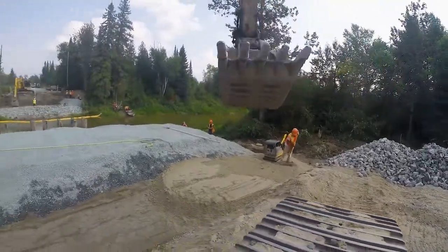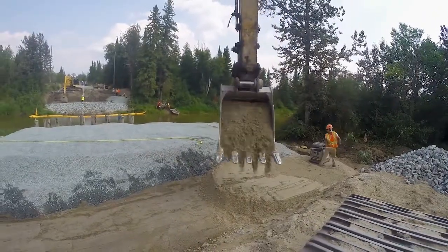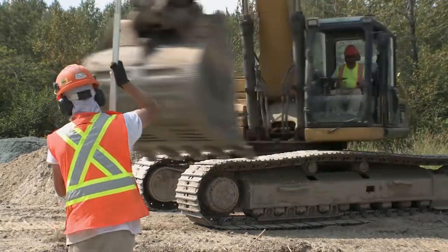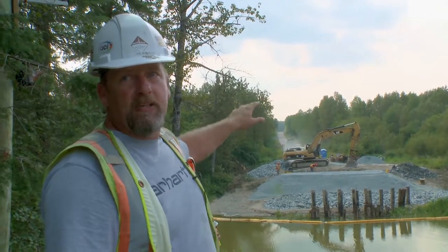Right now the guys are completing the backfill. Once that's graded, they'll come into the front and tidy that up. And Thursday this week we'll be flying in the footing, which is the base of the bridge on the far side.